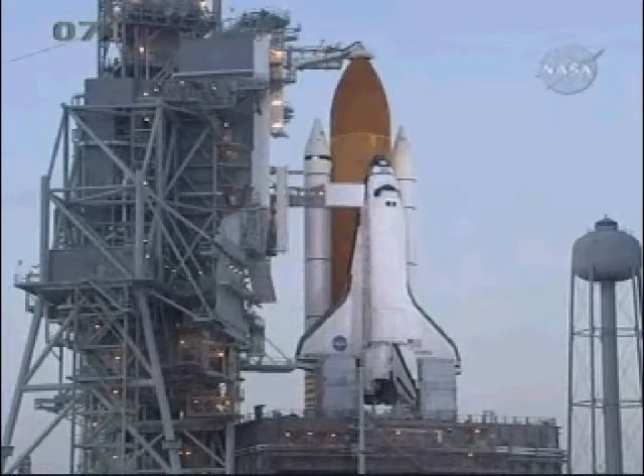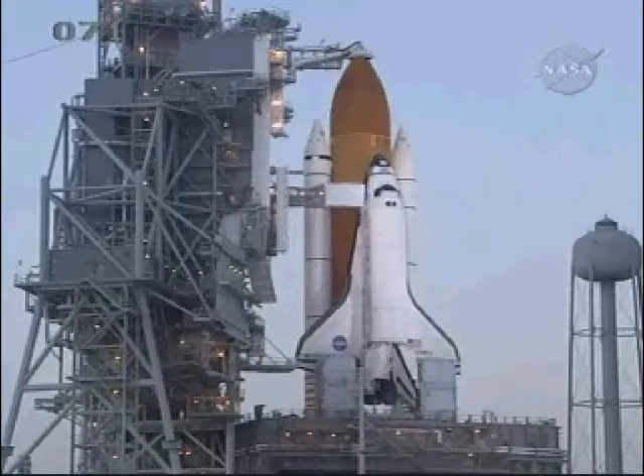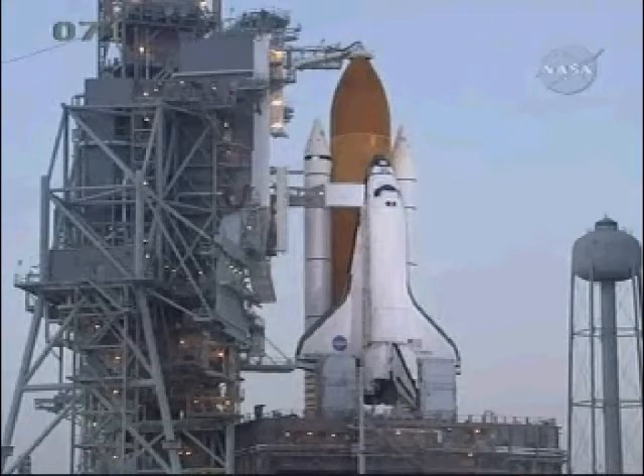Attention on the net. This is the NTD conducting the launch status checks. All stations verify ready to resume count and go for launch. OTC is go. TBC go. TTC is go. LPS is go. Houston flight is go. MILA is go. STM is go. Safety console is go. SP is go. LRD is go. SRO is go. You have range clear to launch. CDR is go. Launch director, NTD — launch team is ready to proceed.